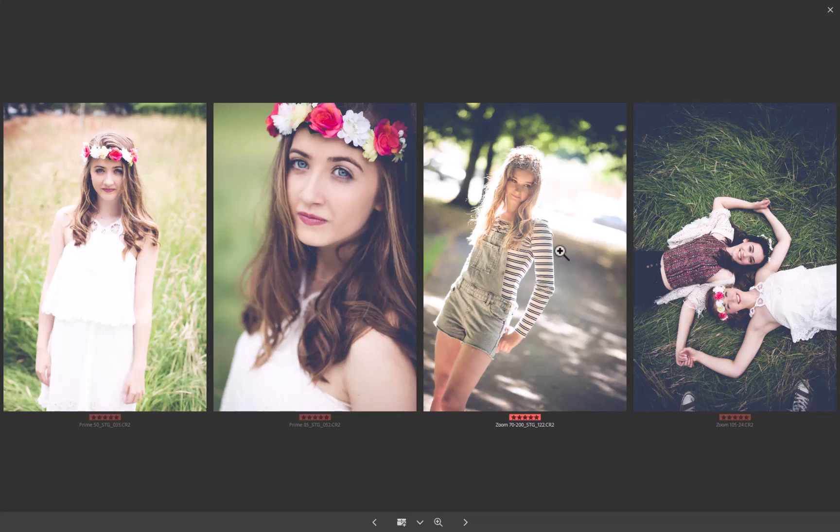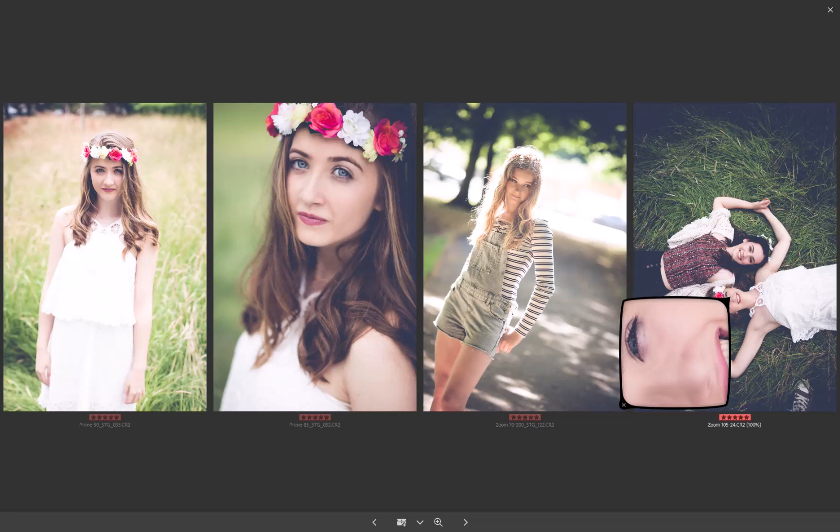This is a good example of using the 70-200 and still getting that drop-focus bokeh to eliminate distractions — there are cars and a road in the background and we've gotten rid of them. The 24-105 image on the right is a perfect example of how I use it: a lot on location like here, especially on the beach, or when it's a noisy location where I need to be closer to the subject rather than at full 200mm on the 70-200.